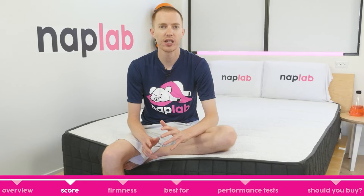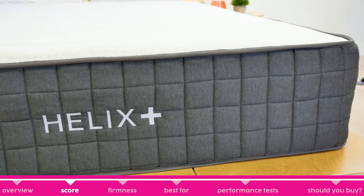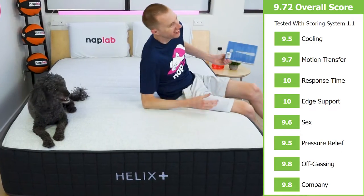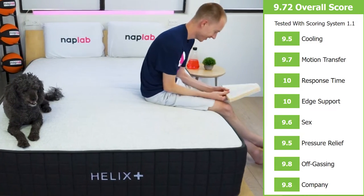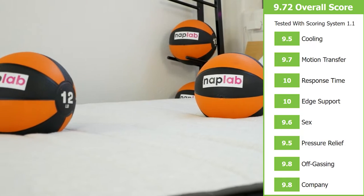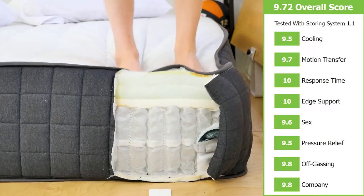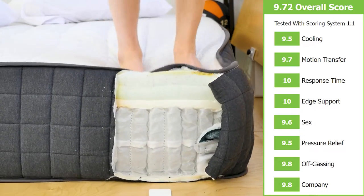The Helix Plus had excellent performance in our testing series. Overall, it received a score of 9.72 out of 10. The best scores it received were perfect 10s in response time and edge support. It stayed in the high 9s for the rest of our testing categories. The lowest score the Helix Plus received was a 9.5 in cooling and pressure relief.